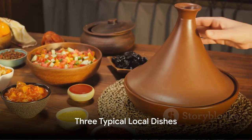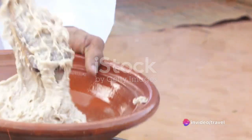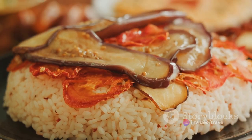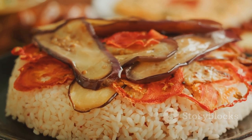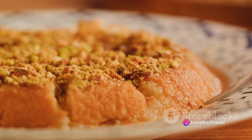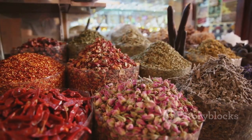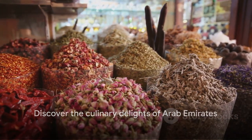Hungry for a taste of the Arab Emirates? Let's embark on a culinary journey. First stop, the filling and flavorful Haris — a traditional dish made of wheat and meat, perfect for a hearty breakfast. Next, we have Al Majbooz, a spiced rice dish packed with a variety of vegetables and meat, a lunchtime favorite. Lastly, for dessert, indulge in Lakai Mat — delightful little dough balls drizzled with date syrup. You'll find these mouth-watering dishes in local eateries and food markets. Don't miss out on these culinary delights during your visit.